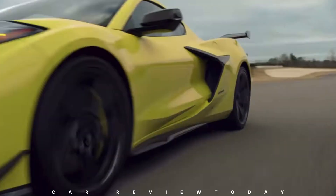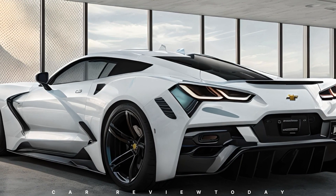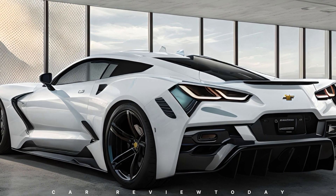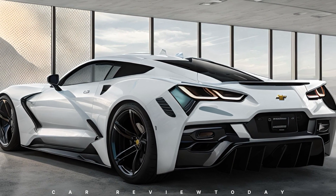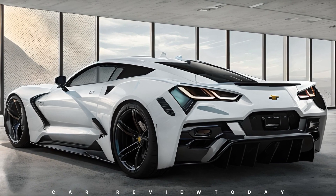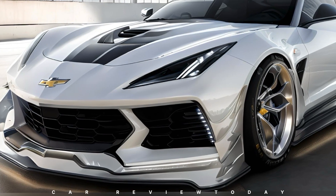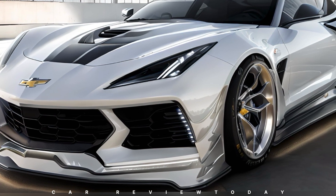Despite GM's yet-to-officially-introduced stance on the new Corvette C8 ZR1, eagle-eyed GM Authority spy photographers recently captured a prototype undergoing rigorous tests at Germany's Nürburgring racetrack. This footage has inspired our latest rendering of the 2025 Corvette ZR1, meticulously curated with the most current information and details available.